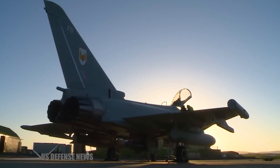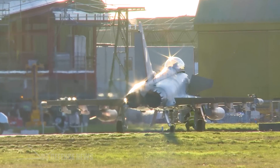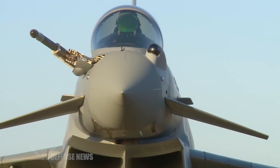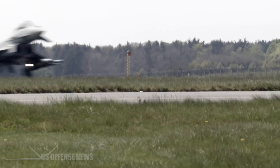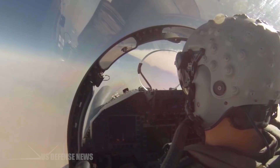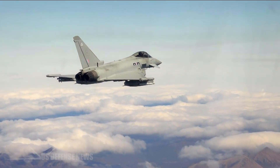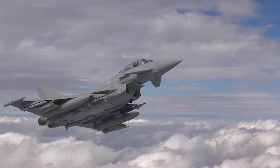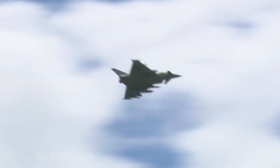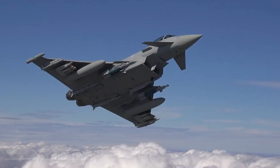It was reported last year that the radar would be equipped on the Royal Air Force's fleet of 40 Tranche III Eurofighters at the end of the decade. The Royal Air Force currently has a fleet mainly composed of Tranche I, Tranche II, and Tranche III variants of the Eurofighter Typhoon, but only the latest Tranche, which was built with the internal wiring and infrastructure necessary to accommodate the installation of the newest radar, will be equipped with it.